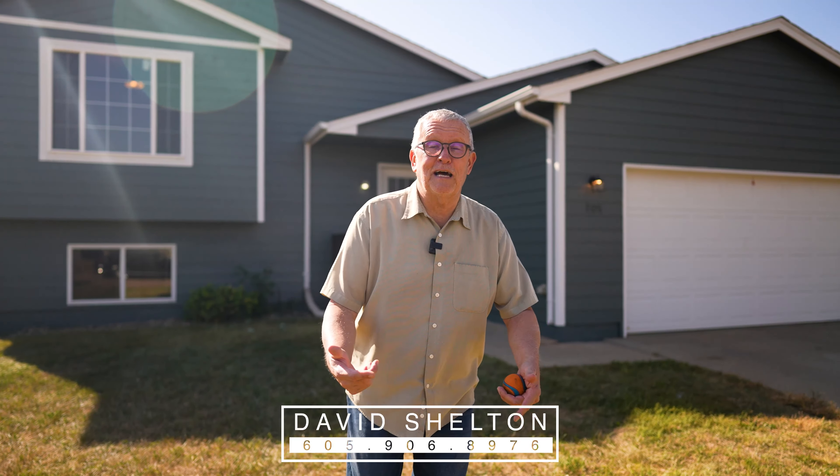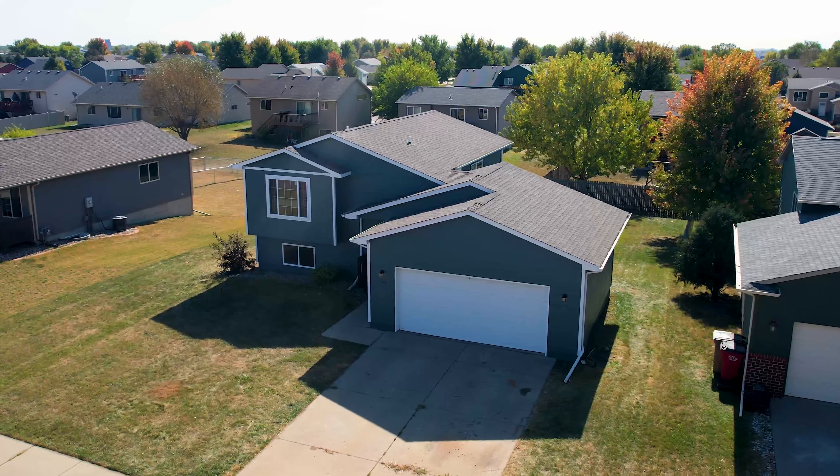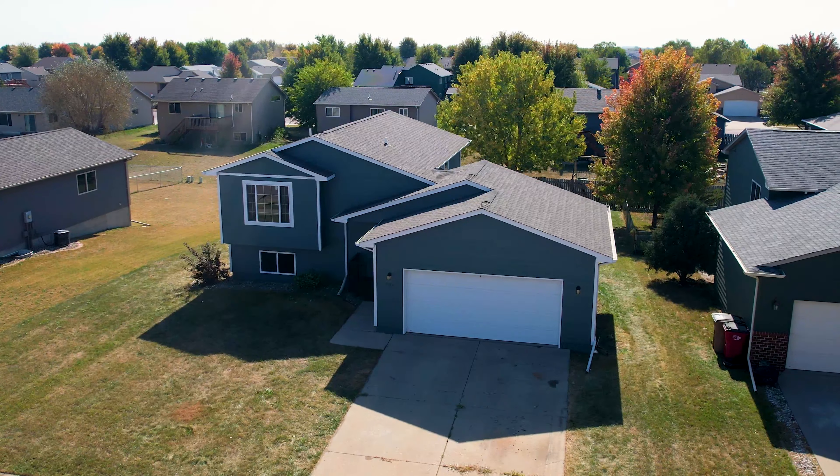705 Teddy Street, Harrisburg, South Dakota. Here we are. This is a beautiful, fully refinished, refurbished home.